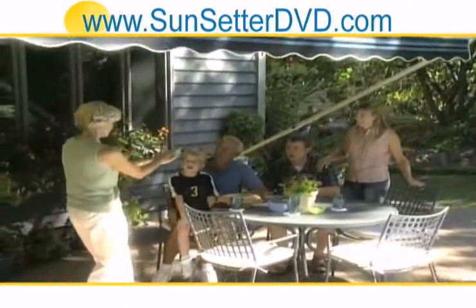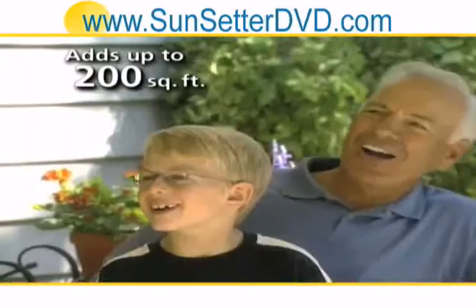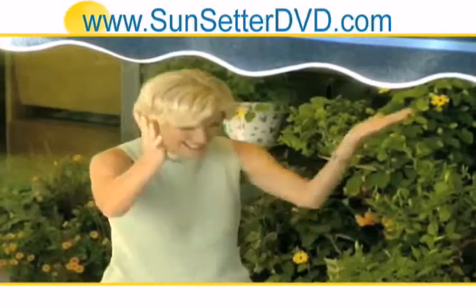You'll quickly find your Sunsetter awning creates the most popular living space in your home. It also gives you up to 200 square feet of functional outdoor living space at a fraction of the cost of a fixed structure.